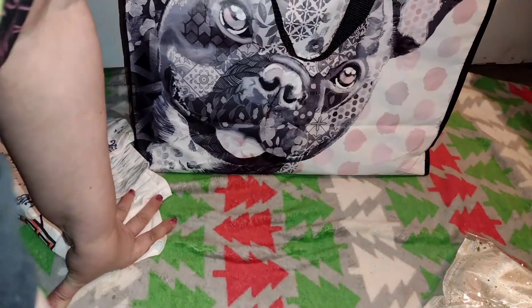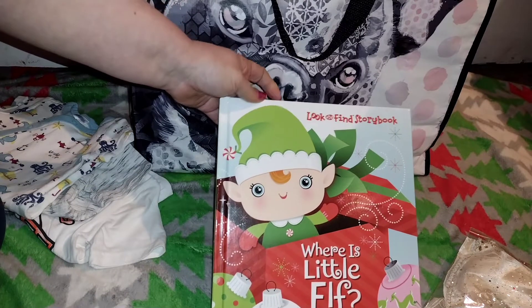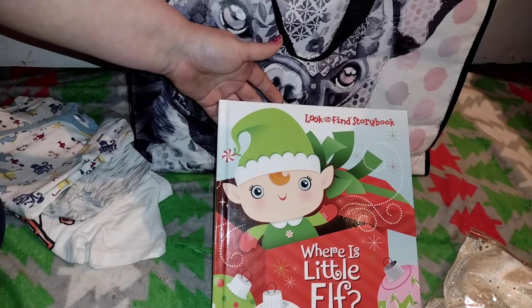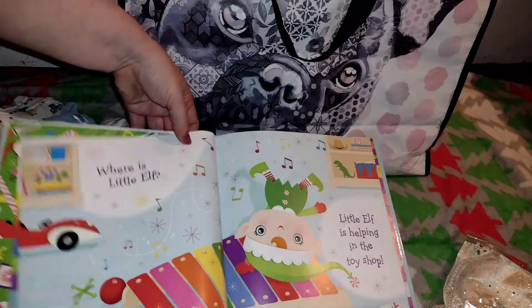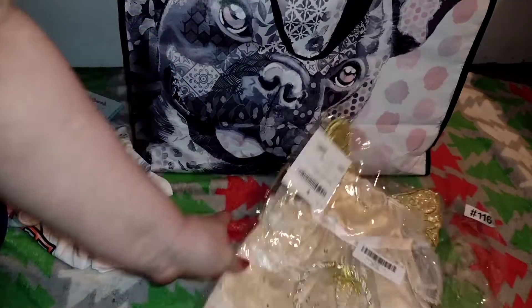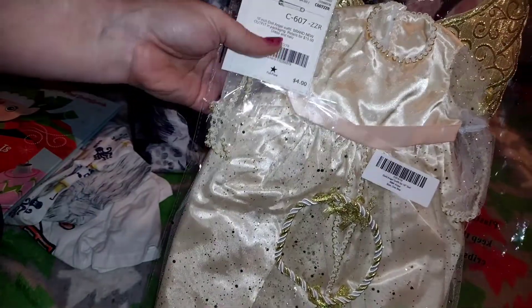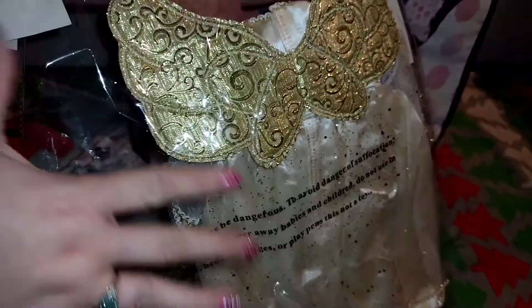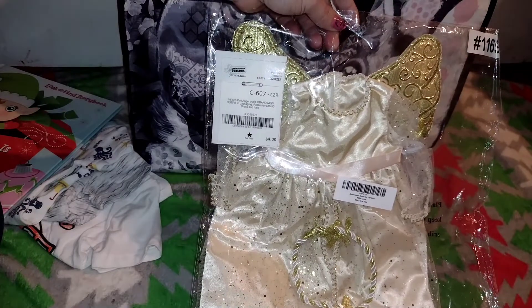On the way out I found this cute little book — it says 'Where is Little Elf.' I thought it was super cute to read around Christmas time. It was like a dollar fifty, something simple and cute. Then I came across this super pretty little outfit for my American Girl doll — it was like four dollars. It comes with a halo angel costume and cute little wings, which works for Christmas and also as a Halloween costume.